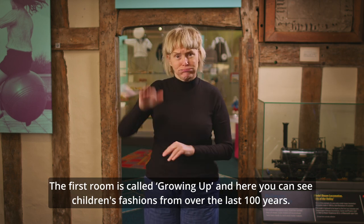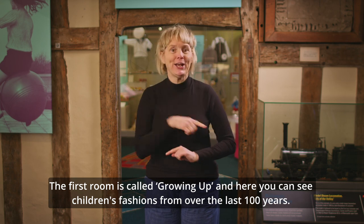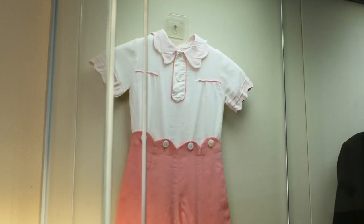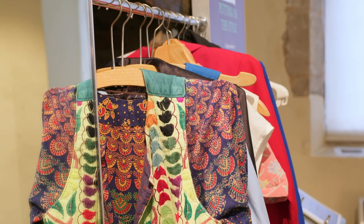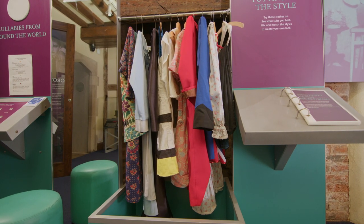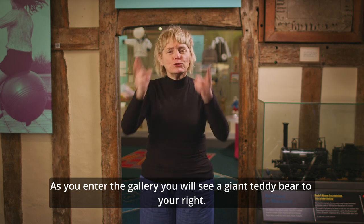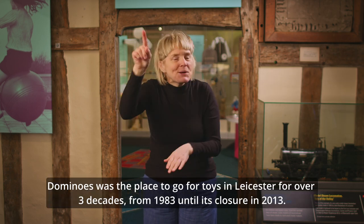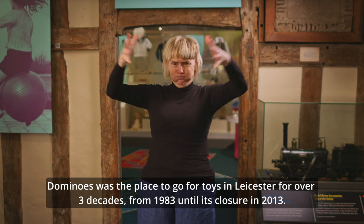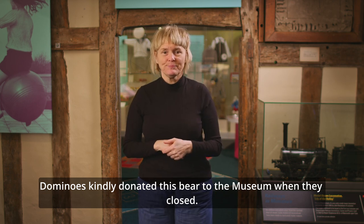The first room is called Growing Up, and here you can see children's fashions from over the last 100 years. As you enter the gallery, you will see a giant teddy bear to your right. If you are from Leicester, you might remember this teddy bear, which took pride of place in the Domino's toy shop window on High Street. Domino's was the place to go for toys in Leicester for over three decades, from 1983 until its closure in 2013. Domino's kindly donated this bear to the museum when they closed.